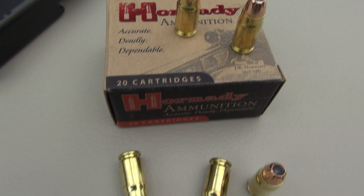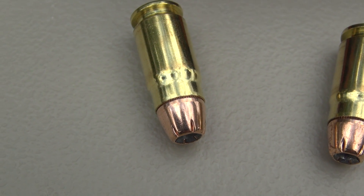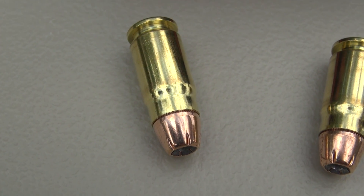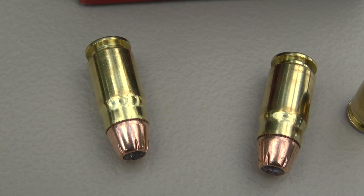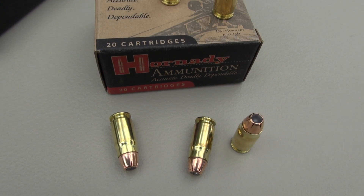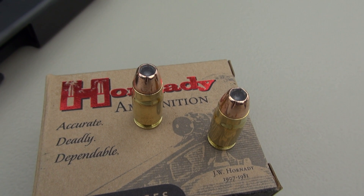I have a question for you folks because I really could not find a definitive answer to this. In the 9mm XTP, Hornady also uses a 124 grain bullet. Is it the same one that we're using here? Because their 9mm load is coming in around 1,110 to 1,120 feet per second — quite a bit slower than the 357 SIG offering. But is it the same bullet? Because that could have an impact on this performance, zipping along at a much higher velocity.